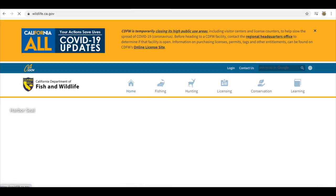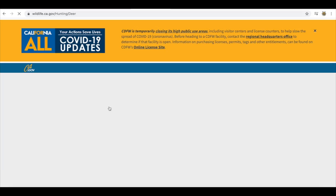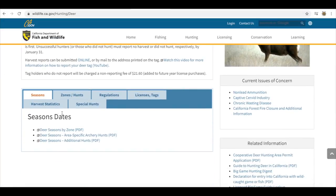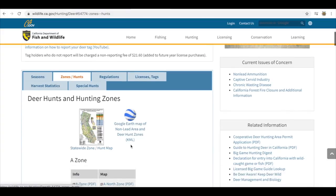Okay, so here we are at wildlife.ca.gov. What you're going to do is click on Hunting, and then you'll have a dropdown of all the different animals. Pick the animal you're going for — we're focused on deer today. Here's our deer page. So here you'll find everything — I've talked about this in another video so we're not going to get too deep into it — but seasons, zones, hunts, regulations, license tags, harvest stats. If you're going to a new area, figure out what zone you're going to be hunting, which you'll find here. Click this and it shows you the statewide zone.